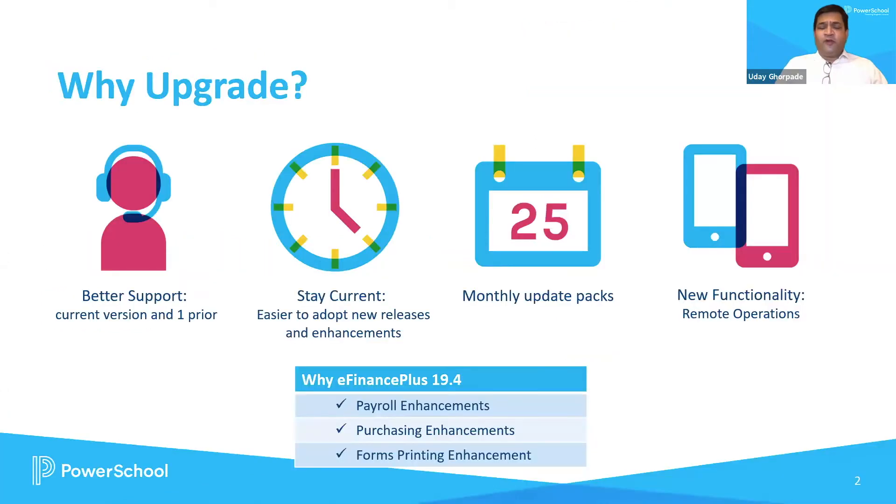Absolutely. In one of our previous videos, you would have seen Jennifer, who spoke about why we should upgrade from a services standpoint. But I'm going to spend a moment on new functionality. We are packing in new features in every release we do for eFinance Plus. There are monthly updates on an ongoing basis, so customers always get new functionality with each release. For that reason, I strongly encourage customers to move to the new upgrades so they can get all of this new functionality and apply it in their district system.